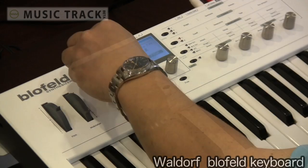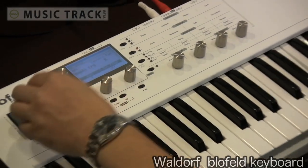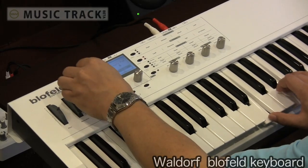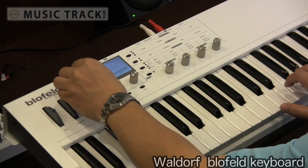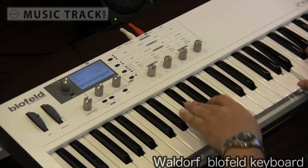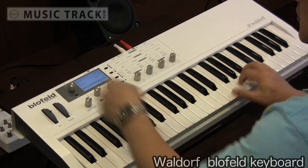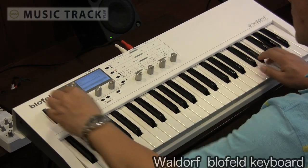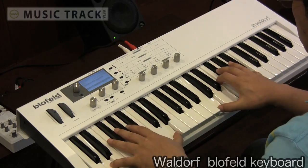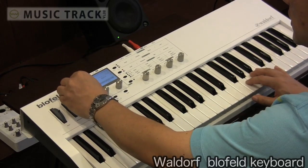鍵盤のタッチは本当に抜群にいいですね。非常に多彩な音色がいっぱい入っています。フィルターの感じも素晴らしい。キーボードとのマッチングが最高で、今回新しくなったポイントがあります。